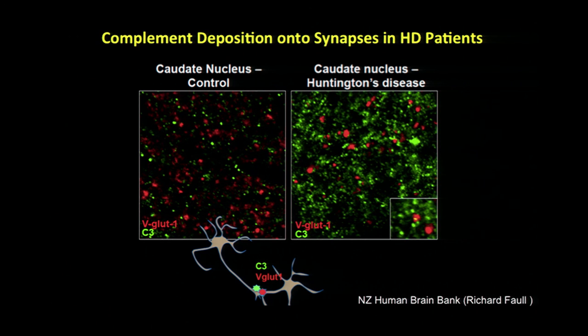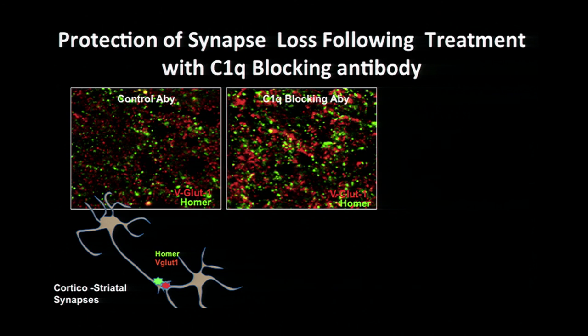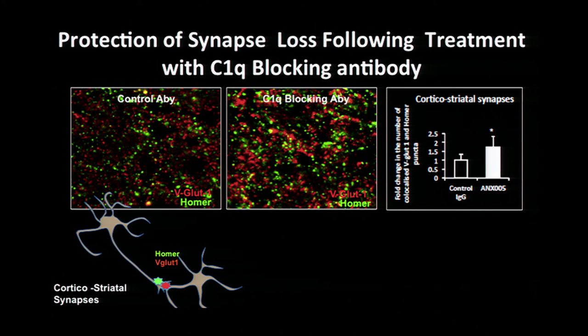We now have some human tissue where we're looking at different grades of Huntington's, and we have preliminary data that C3 — the green puncta — is much higher in Huntington's brain, again in the vulnerable brain regions, targeting some of those vulnerable synapses. This leads to the million-dollar question: does blocking this pruning pathway reduce or protect the synapses? We've been using a novel C1Q blocking antibody that specifically blocks complement C1Q and the downstream complement protein cascade. After one month of IP treatment with this antibody in a Huntington's mouse model, Dan has already found evidence that there are more synapses in these mice, and now we want to know whether more synapses means slowing the progression of the disease.